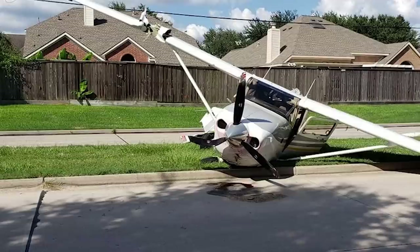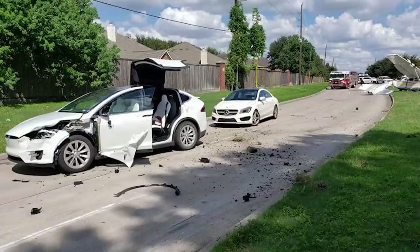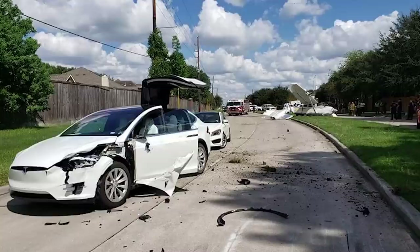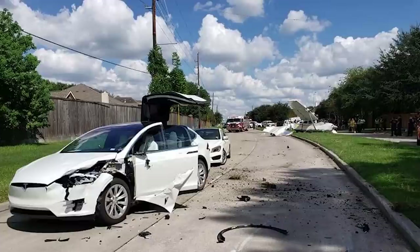Lightning round: Model X got in a plane crash. A DEA plane in Houston, Texas crashed into a Model X among other cars during an emergency landing. Everyone was okay. I just want to point out that even after it got hit by a plane, the Falcon Wing door still works. Fantastic.